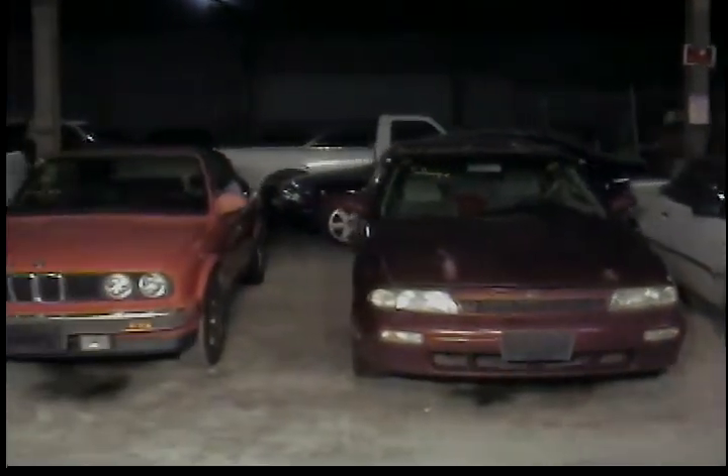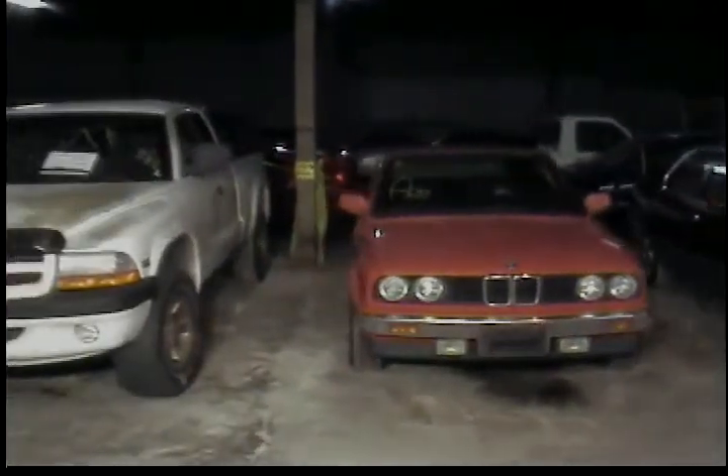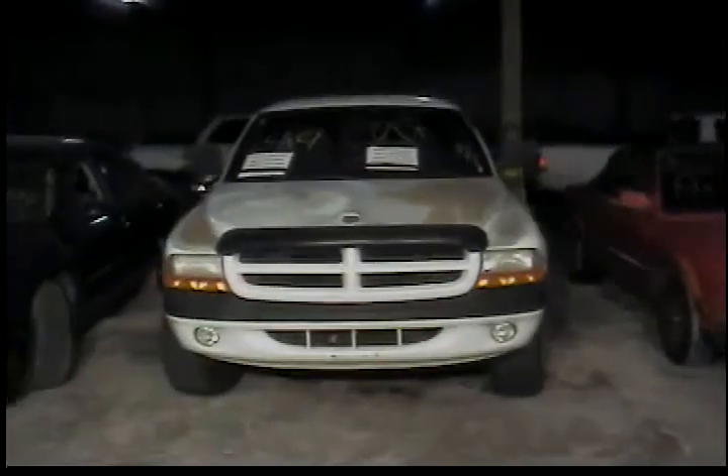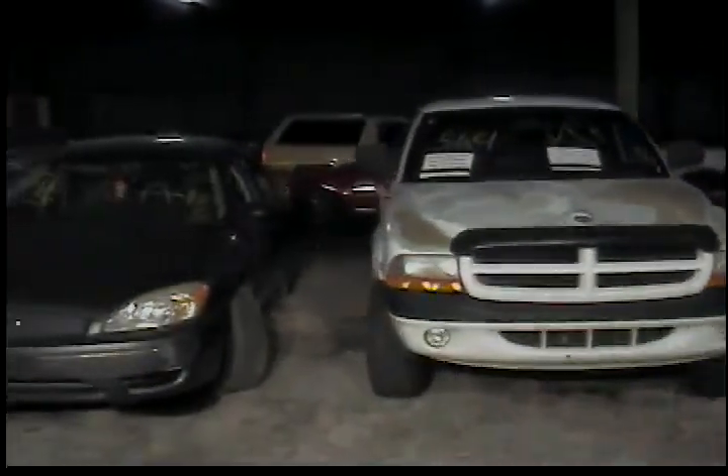Vehicle number five, 1990 BMW 325. Vehicle number six, 1997 Dodge Dakota. Vehicle number seven, 2005 Ford Taurus. Vehicle number eight, 1998 Ford Escort.